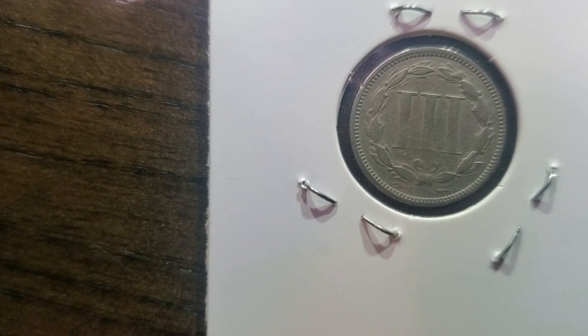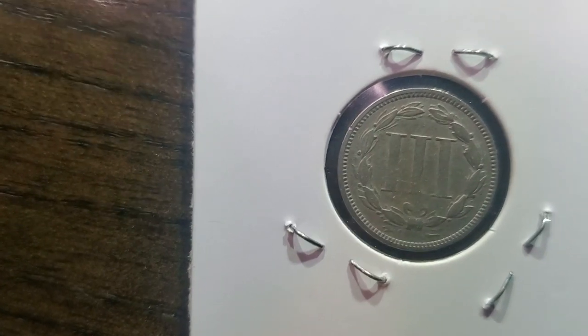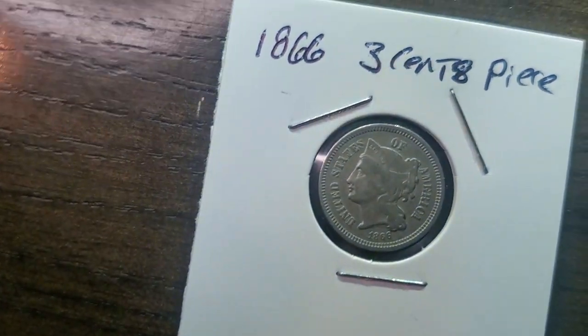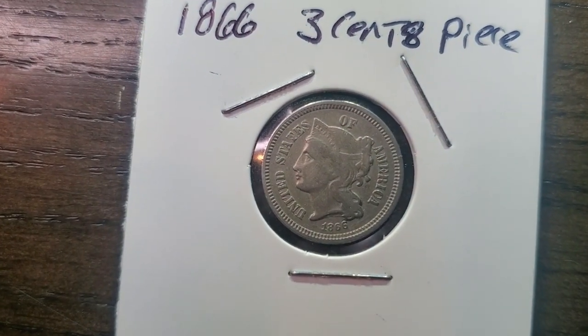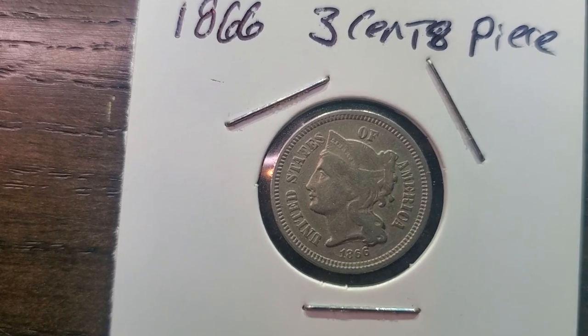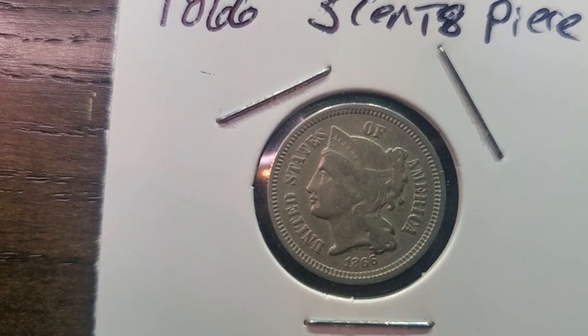It was minted between 1865 and 1889, but still, to find something this old from 1866 with the front of it in that good of condition is amazing.